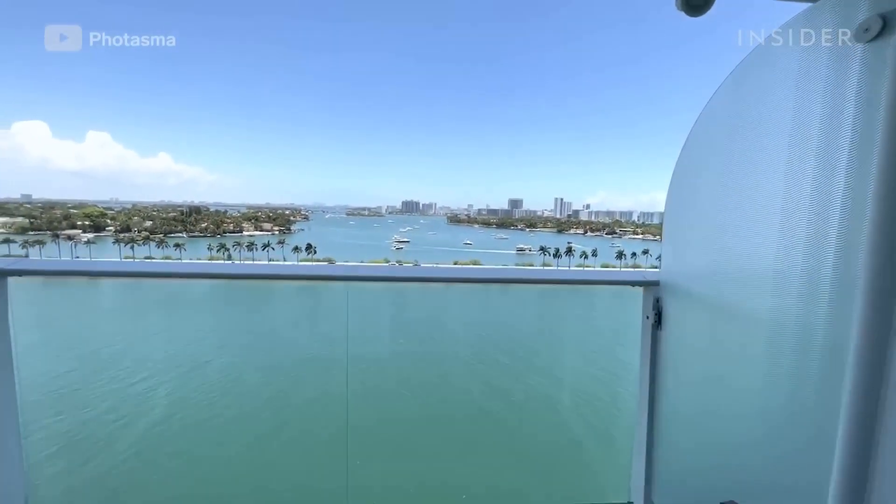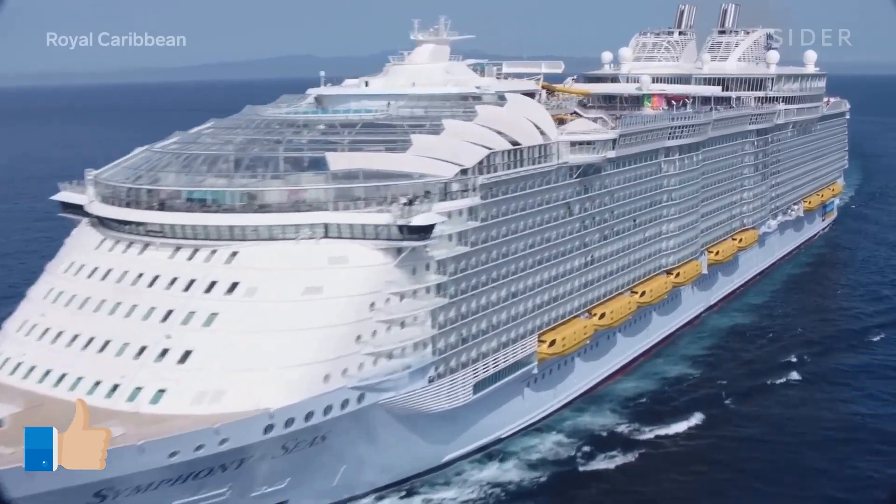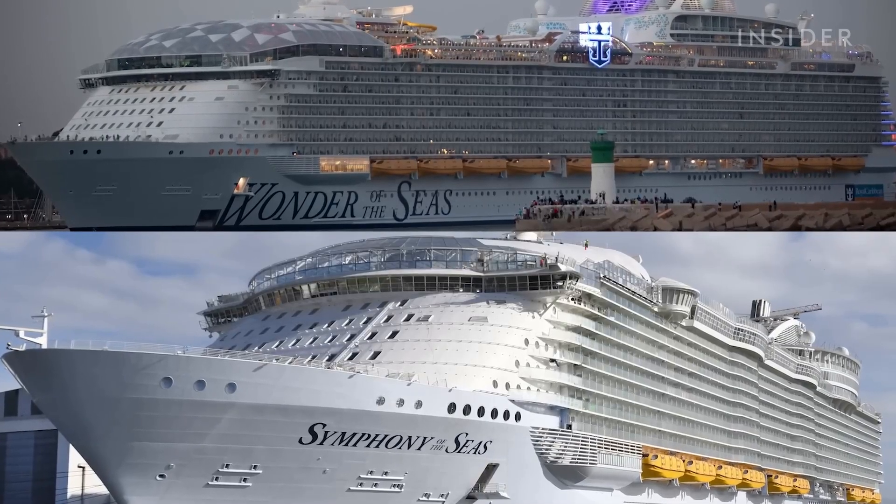Now that we've shown you how this ship operates, subscribe so you don't miss our next video as we show you a sneak peek inside the largest cruise ship in the world.